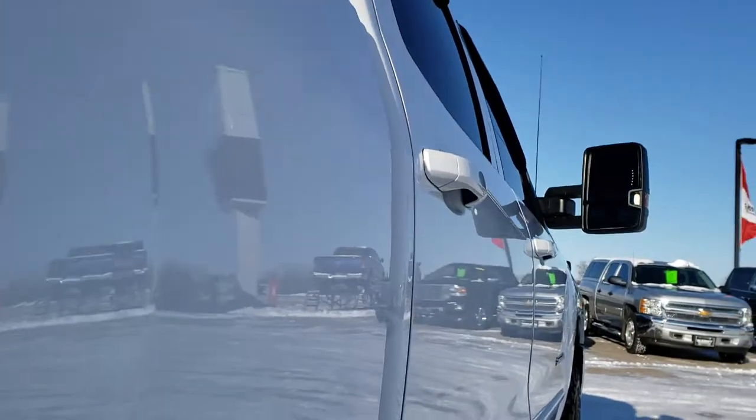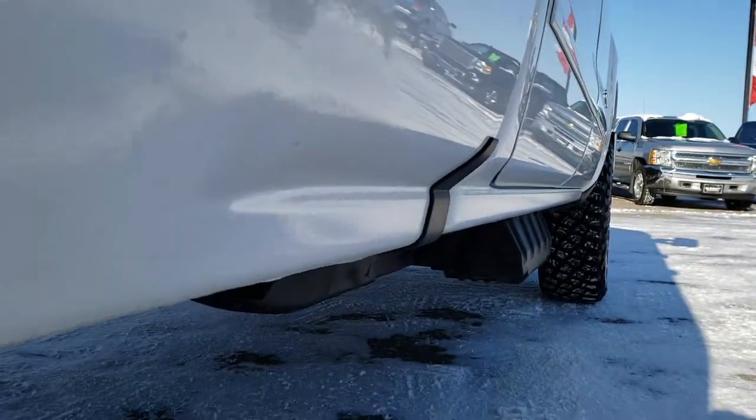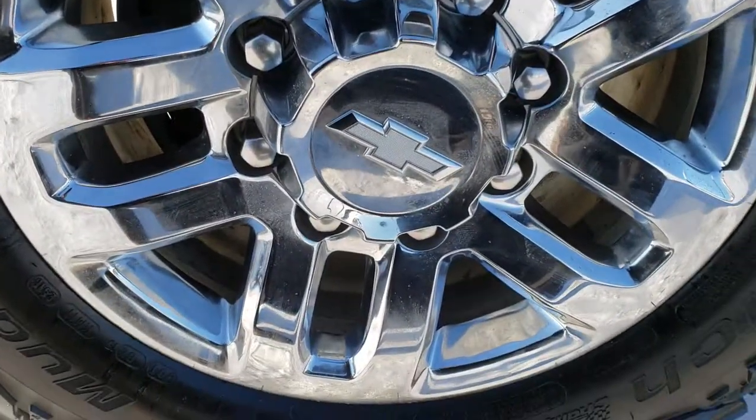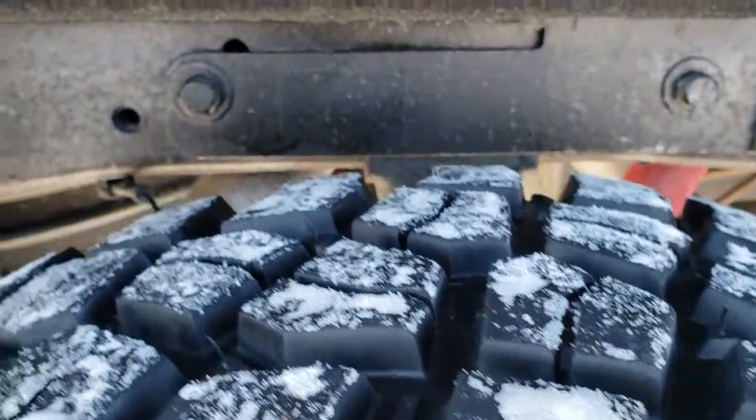Cab is in excellent shape. I didn't see any dents or dings down the doors here or the box. Back rim is in excellent condition — no scuffs or scrapes on that, and the back tires have just as much tread as the front tires.